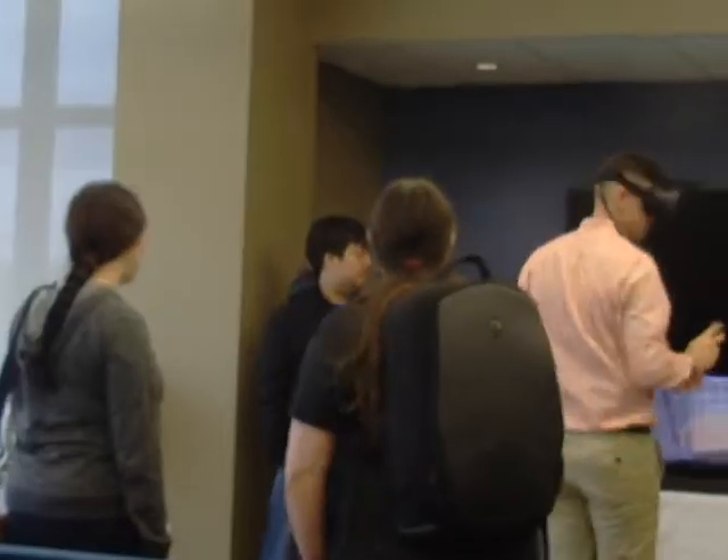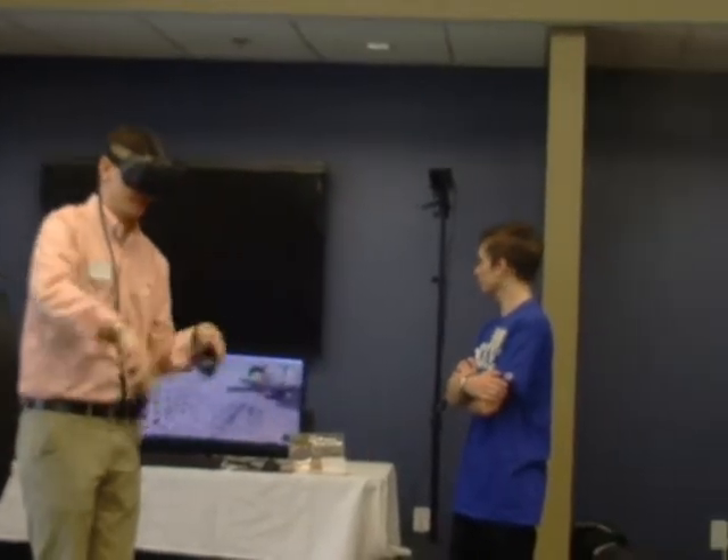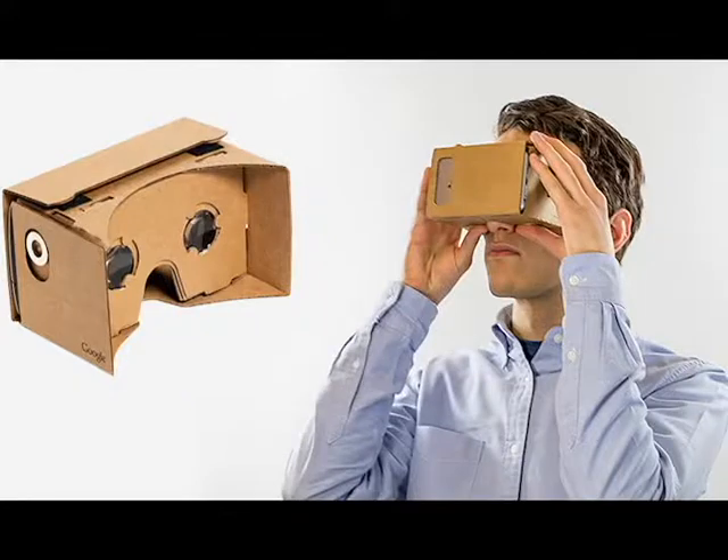Even though people hear the word VR and are very interested, there hasn't actually been a lot of work to get people to understand it and know what it's about. We'll often find people in class who have never actually used VR. If your only experience is something like the Google Cardboard, sometimes it's a negative influence. So another thing we're trying to do is make it accessible to the public — we've spent a lot of time doing showcases and demo nights to make it educational.